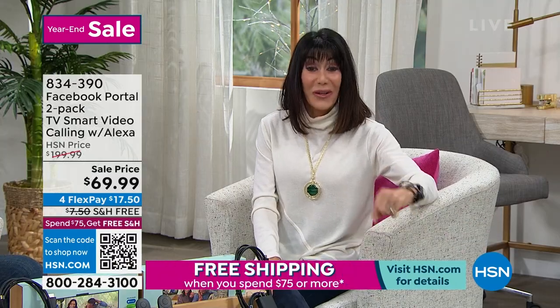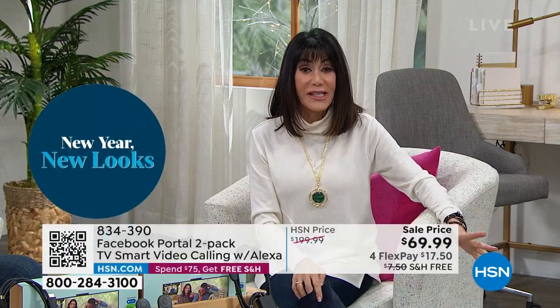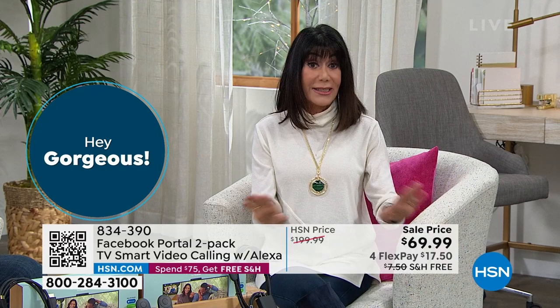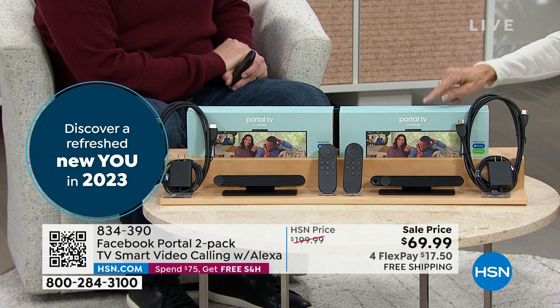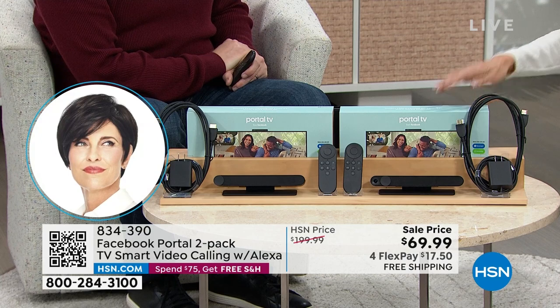No one has seen this — it was saved for this hour. It's brand new, and we are shocked that we have so few of these to go around. That value — you're looking at $130 off the HSN price. We only did it because it's the day after Christmas. Normally $49 for one, not counting everything else that comes along with it.